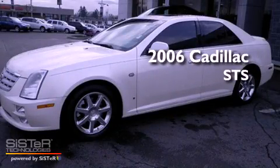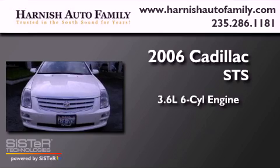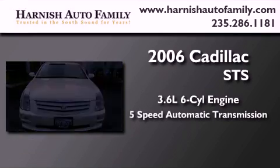This is a 2006 Cadillac STS. It features a 3.6-liter, six-cylinder engine and a five-speed automatic transmission.